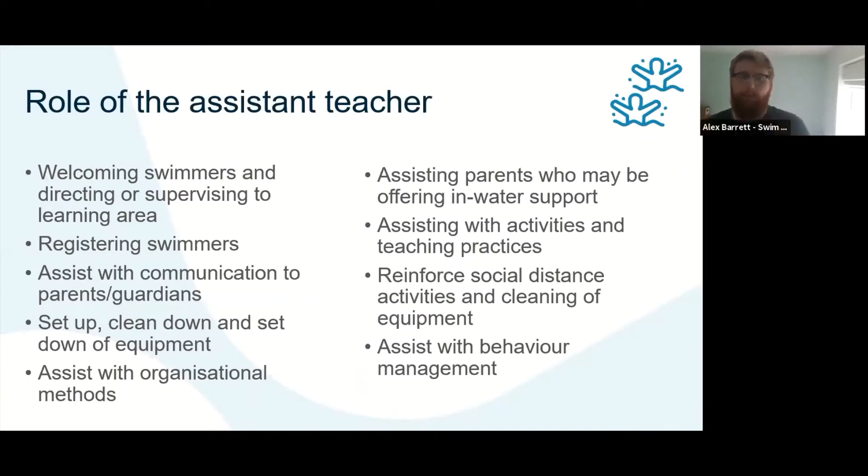It's important to welcome swimmers and direct them to the learning area — think about that journey and any additional anxieties from the new environment. Think about how an assistant teacher can support those learners. An assistant can do the register, eliminating that task from you and allowing you to socially distance and continue the lesson. Assistants can also assist with communication with parents or guardians, help with setup or clean down of equipment, and assist with organizational methods.